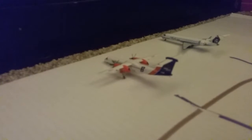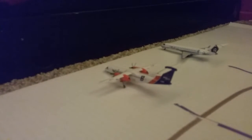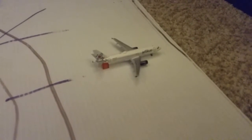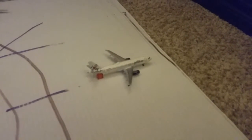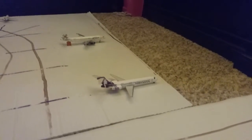Right here we have a Horizon Air Dash 8 Q400 in the Boise State livery. He came in from Boise and he'll be making a flight down to John Lee. Right here we have an Alaska SkyWest CRJ-700. He came in from Portland and he'll be making a flight over to Reno later today. Right here we have a JetBlue A320. He came in from Boston at about 4 in the morning and he'll be making a flight back to Boston in a couple hours. Right here we have a Hawaiian 717. He came in from Kahului, Maui, and he'll be making a flight back to Kahului.